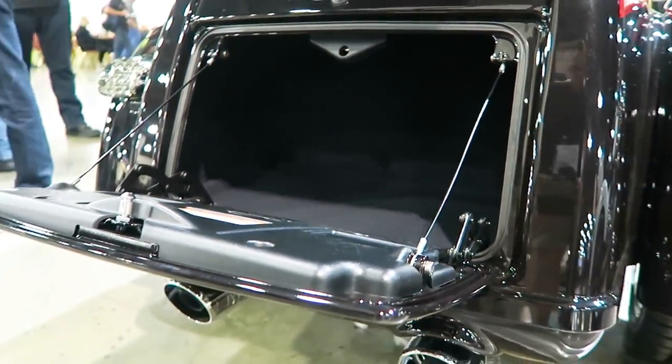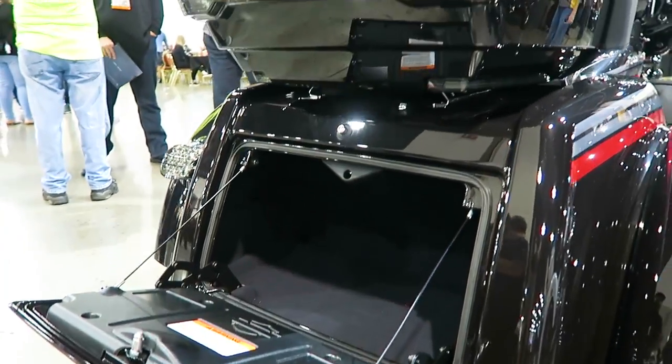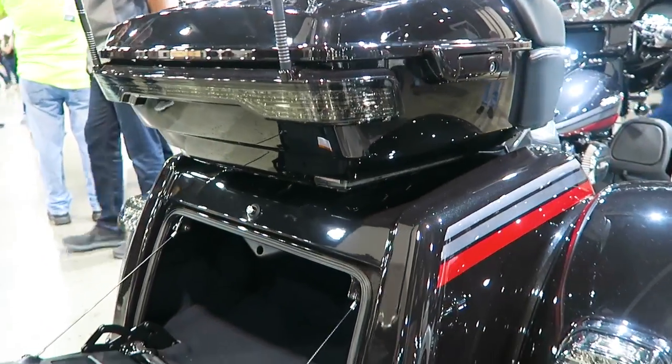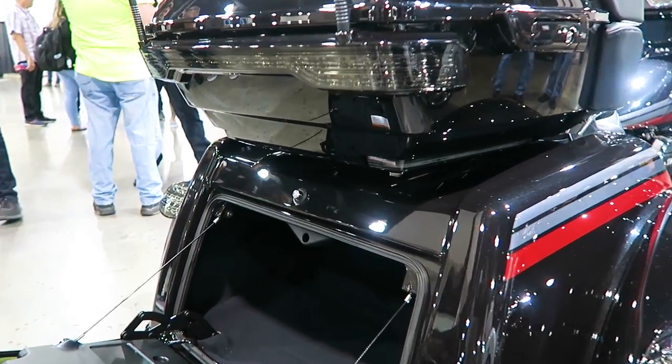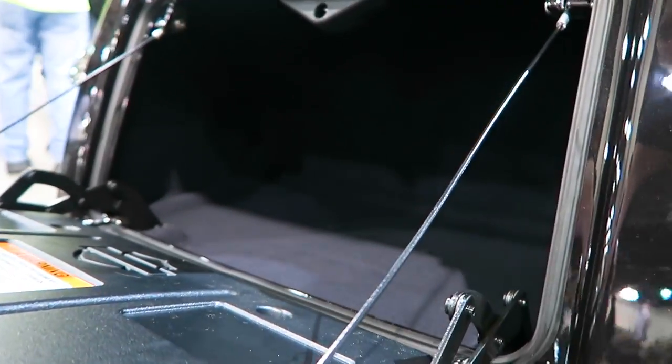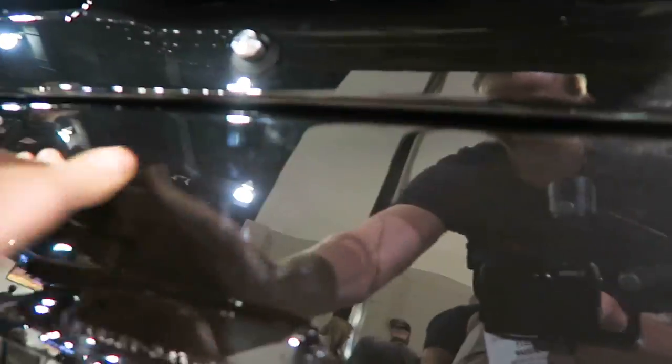Here's a shot of the trunk — nothing really different there. You've got a really nice soft liner on the trunk. Another shot with all the LED lighting back there as well, and you do have SiriusXM satellite radio on this thing standard.